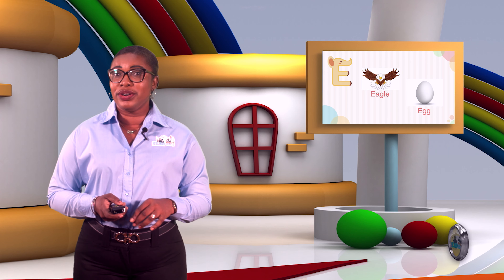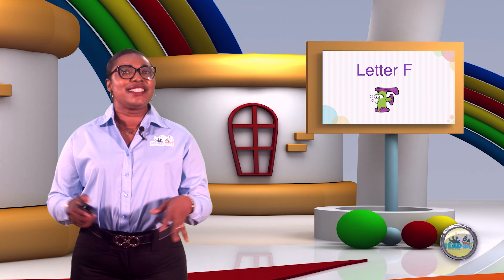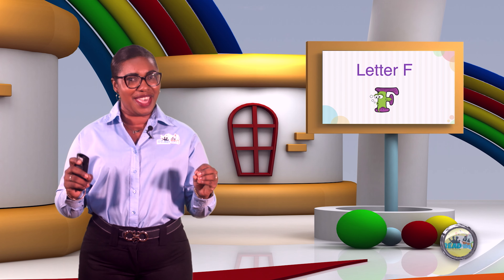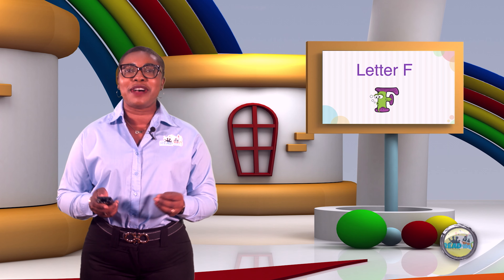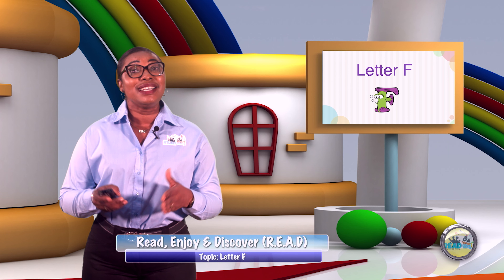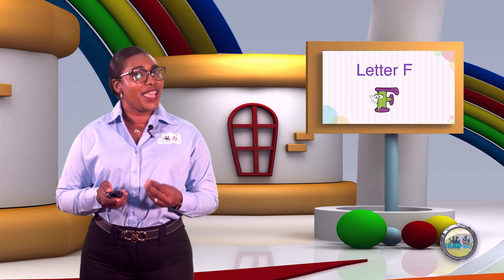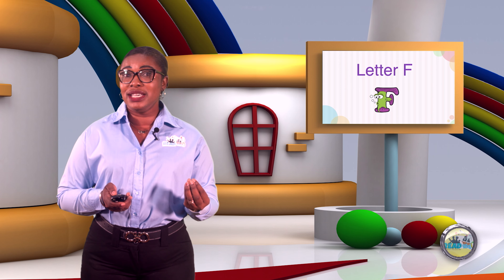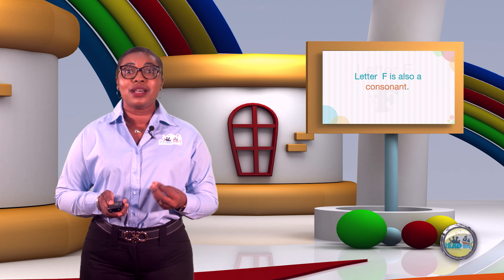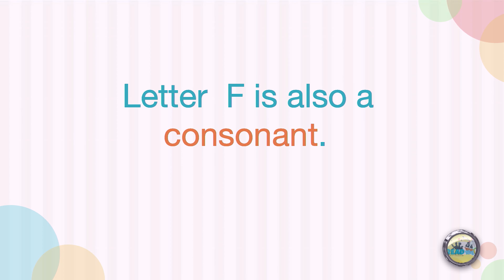I'm sure you remember that you had some other words to find. Well, today we meet fabulous letter F. Yes, the fabulous F. Letter F is the sixth letter of the alphabet. Letter F, like letter B, C, and D, is also known as a consonant. Letter F makes the sound — F.